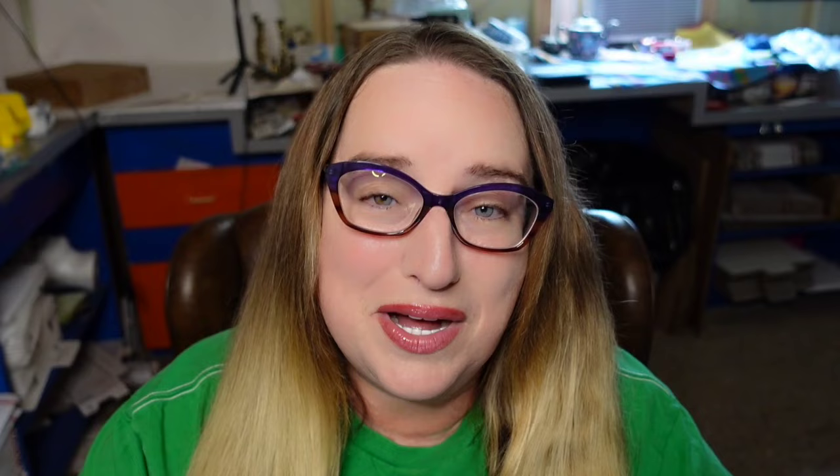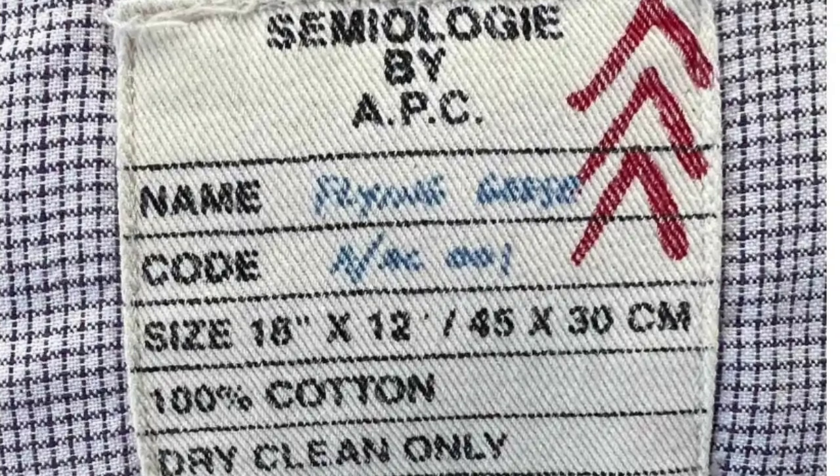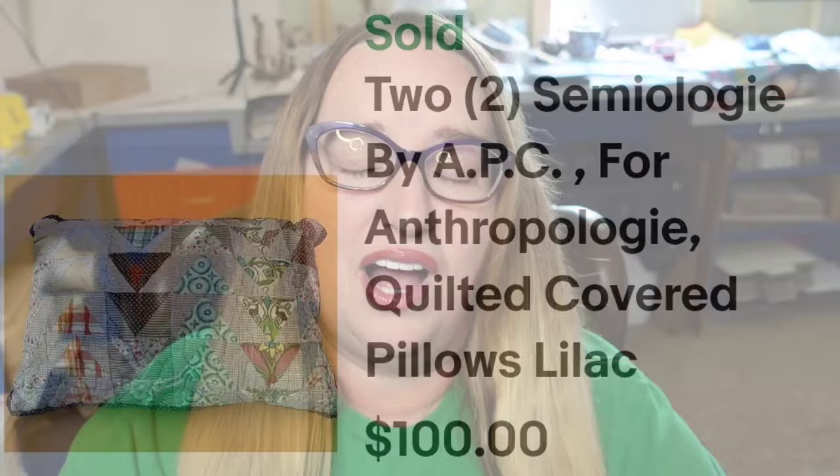Up next is another name that has come up but not in pillows — Anthropologie. I found a really big Anthropologie towel that sold for $60, so watch out for Anthropologie linens. This is two Sézane by Anthropologie quilted covered pillows in lilac. The two pillows sold for $100. It's almost like a little patchwork pattern — on the back it clearly says Sézane by APC. The name was 'Flying Geese' and that was a great sale.